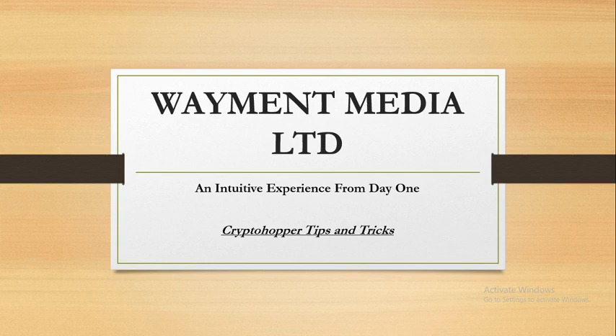Hello CryptoHopper fans. If you are watching this video, you are probably a Moim and Media Limited fan or also a CryptoHopper fan. We've been doing a couple of reviews on CryptoHopper, so this is our tips and tricks series.